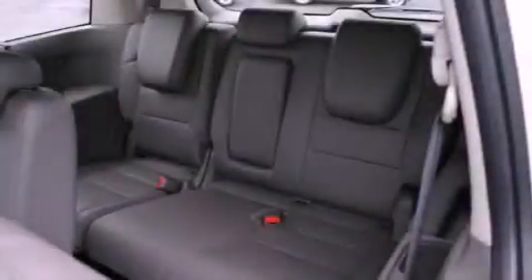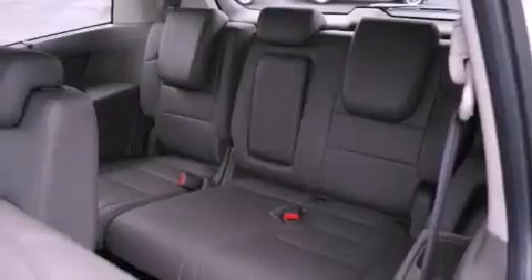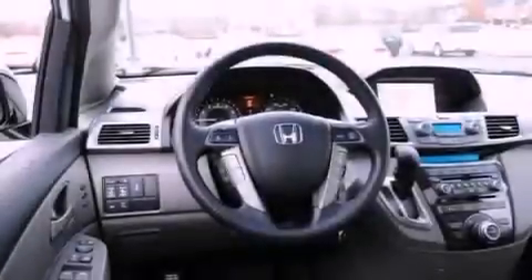Features include a rear view camera, XM satellite radio, tinted glass, air conditioning, and a sunroof that enables you to fill the cabin with fresh air at the push of a button.